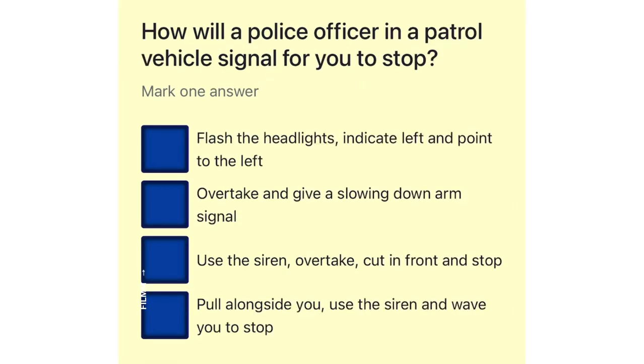How will a police officer in a patrol vehicle signal for you to stop? Flash the headlights, indicate left and point to the left. Overtake and give a slowing-down arm signal. Use the siren, overtake, cut in front and stop. Pull alongside you, use the siren and wave you to stop.